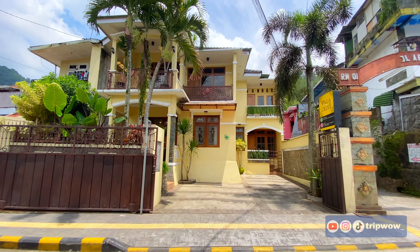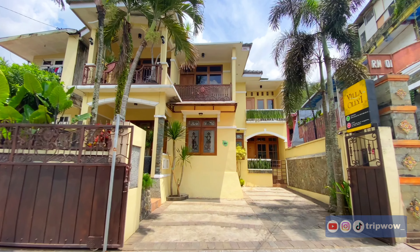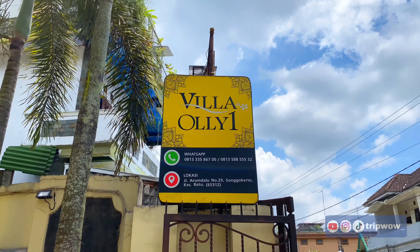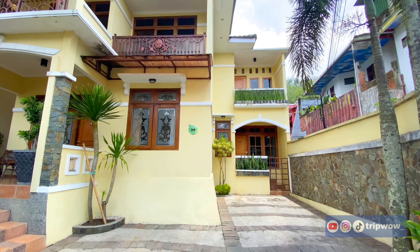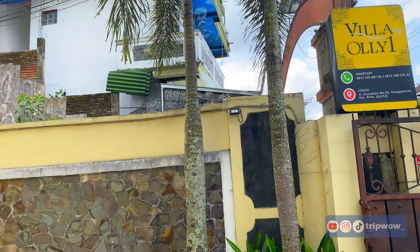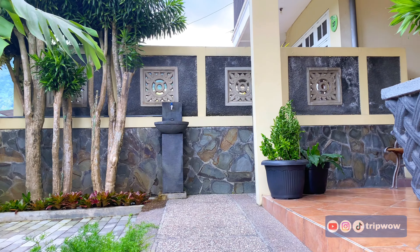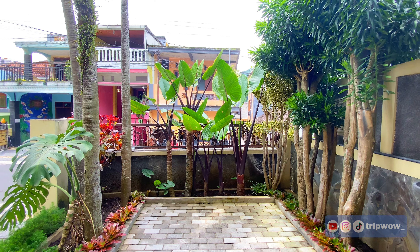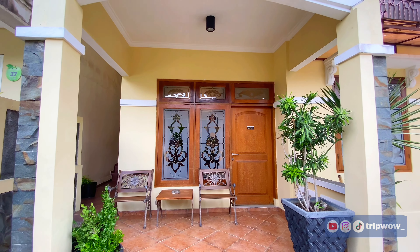TripWow udah sampai di villanya. Tampak depan dari villanya bagus banget — modelnya klasik tapi mewah dan elegan. Di depan villa sudah ada neon box-nya, jadi kalian gak bakalan keblabasan cari villanya. Untuk parkirnya juga lumayan luas, cukup buat tiga mobil. Jadi kalau kalian kesini bawa mobil, gak bakalan bingung lagi untuk parkirnya, karena di jalan Songgoriti ini sempit dan kalau parkir di jalan pasti bakalan dimintain orang.